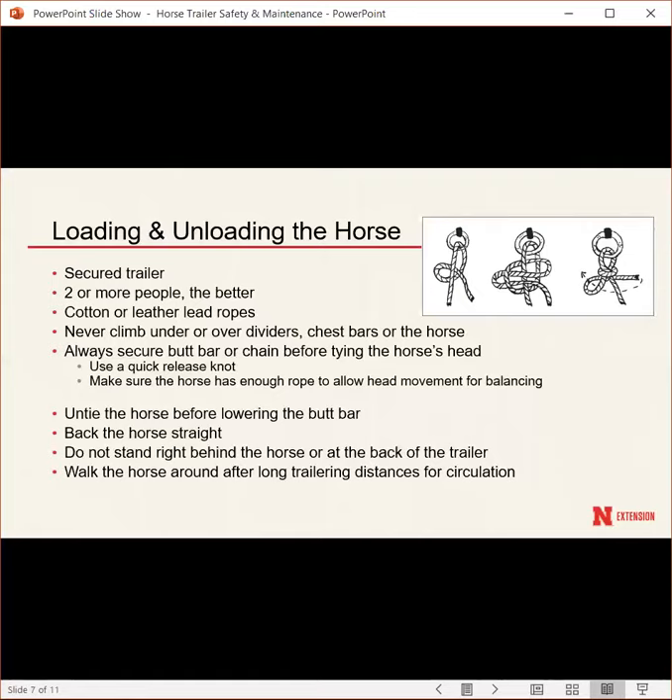Always untie the horse before lowering the butt bar so they don't panic and pull on the halter. Back the horse straight out of the trailer to help with balance and security. Do not stand directly behind a horse or the back of the trailer when someone is backing a horse out — some horses come out very quickly. After long trailering distances, walk the horse around to get circulation flowing and blood flow back into the legs.